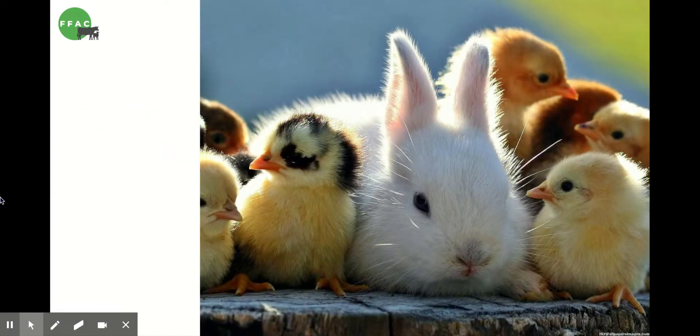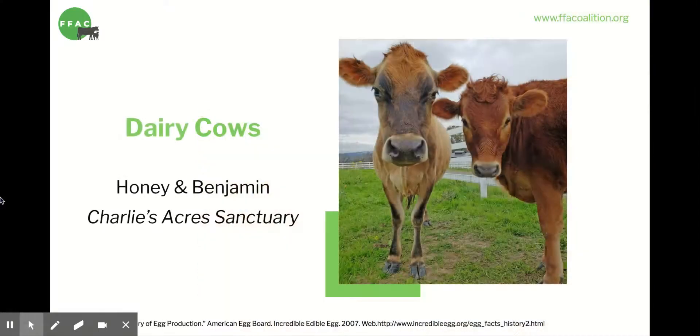Let's take a breather. Now I'm going to move on to dairy. This is Honey the cow, who was used to produce milk for human consumption for many years before she was rescued.